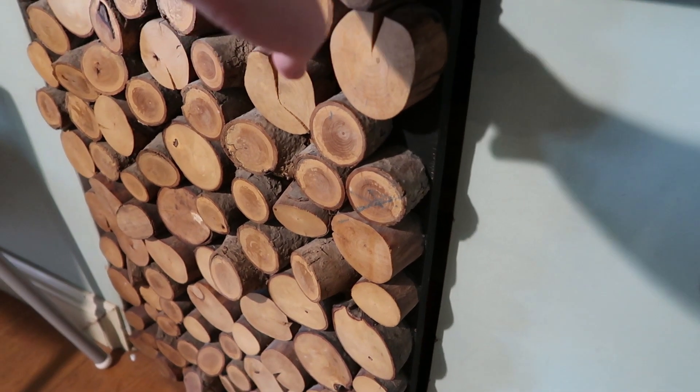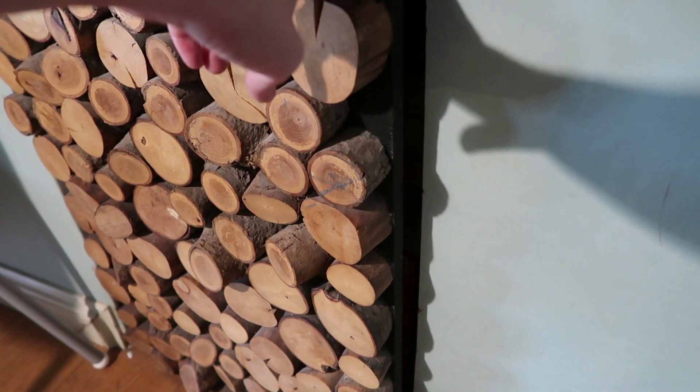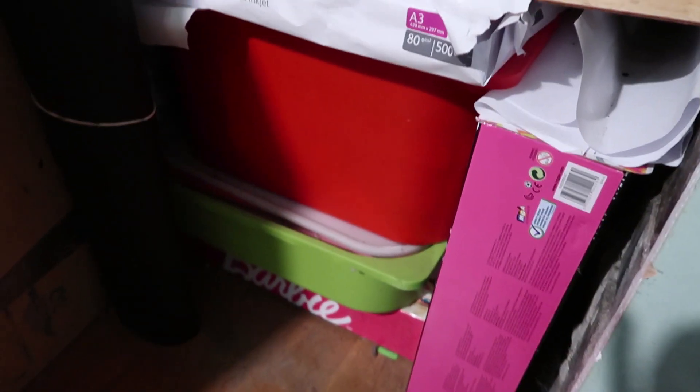We also have this cupboard that Dan did when we moved in which I love - he put these cut logs on the front and we use it to store the kids' art sets and masses of paper. There are a couple of crates with a few bits in so I'm sure there's lots of this that can go. I'm just going to empty this one out and see what we need to keep and pack.